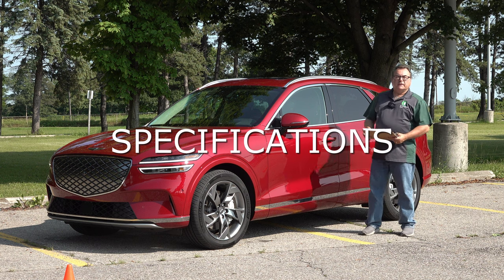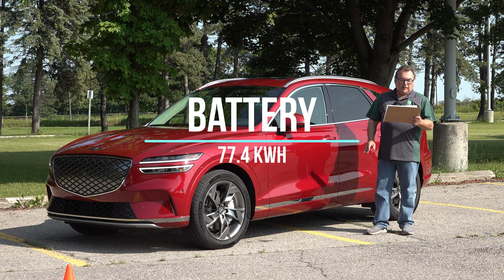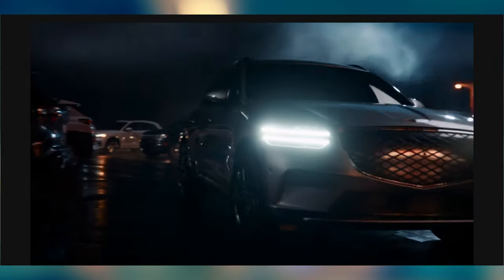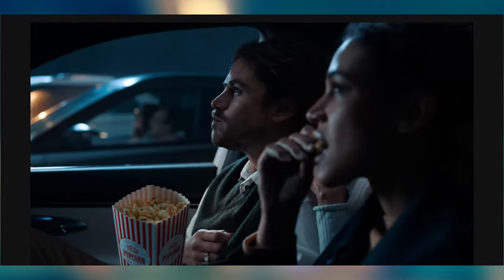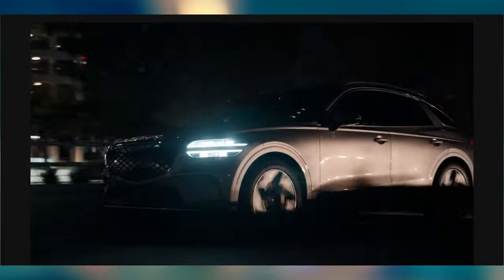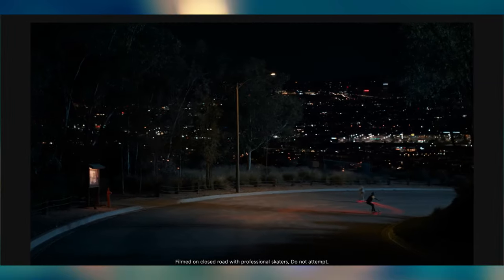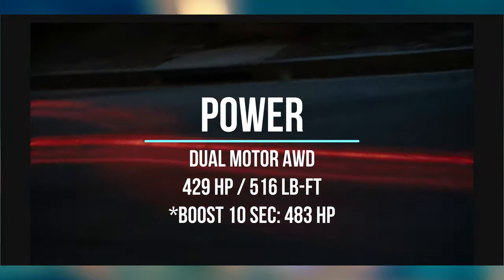Diving into the specifications, this uses the 77.4 kilowatt-hour lithium-ion battery pack seen in the other Genesis all-electric vehicles. It's a dual-motor all-wheel drive, coming in one package in Canada — the Prestige AWD. That makes for a simplified order process: you just pick your color and that's basically it. The dual motors produce 320 kilowatts of combined power on a 50-50 split, giving a nice 50-50 balance ratio.